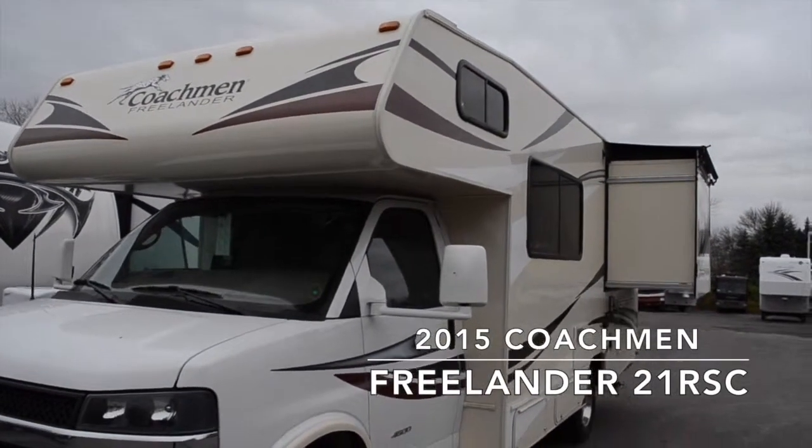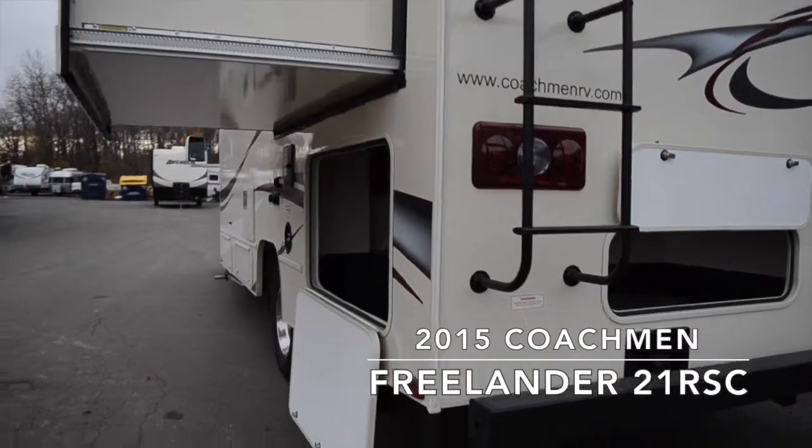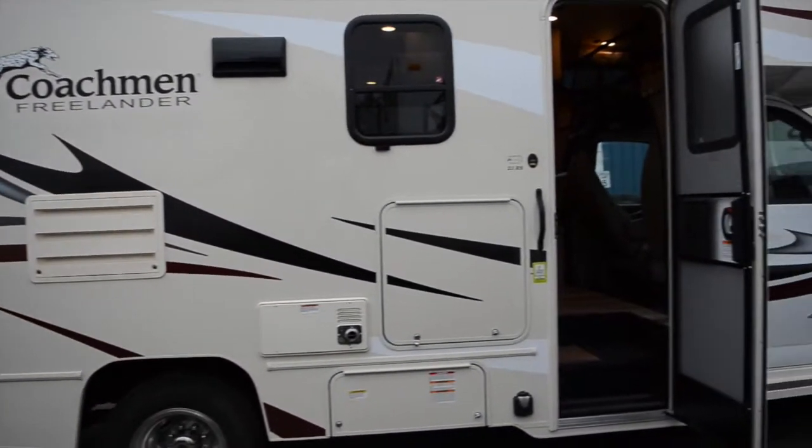This Coachman Class C motorhome has a single slide with an awning, tinted windows, a large pass-through storage area that comes with an exterior camp table and an awning generator.